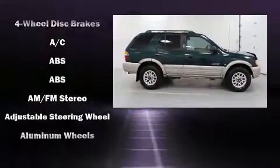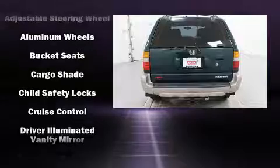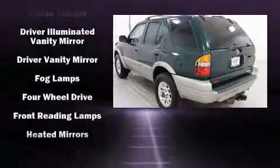Honda prioritized practicality, efficiency, and style by including a rear window wiper, one-touch window functionality, skid plates, and power windows.